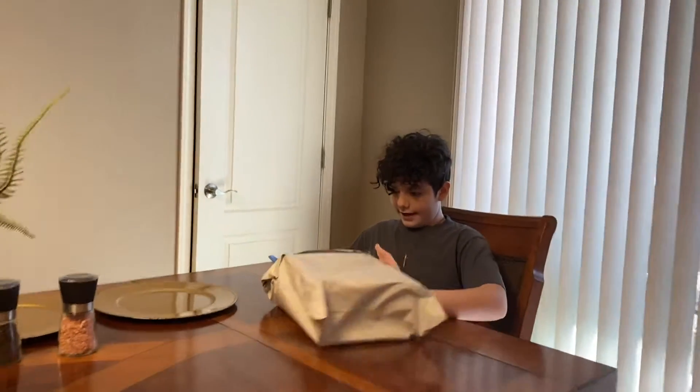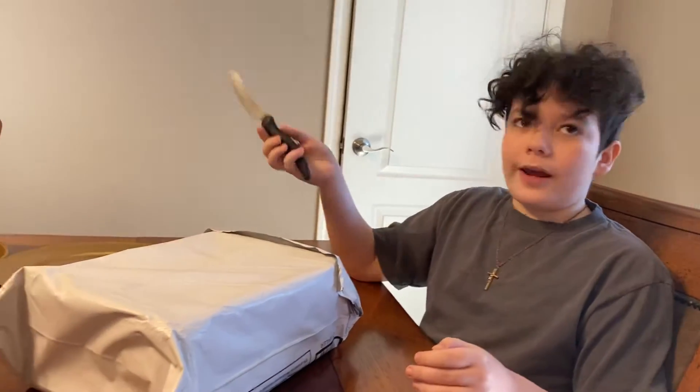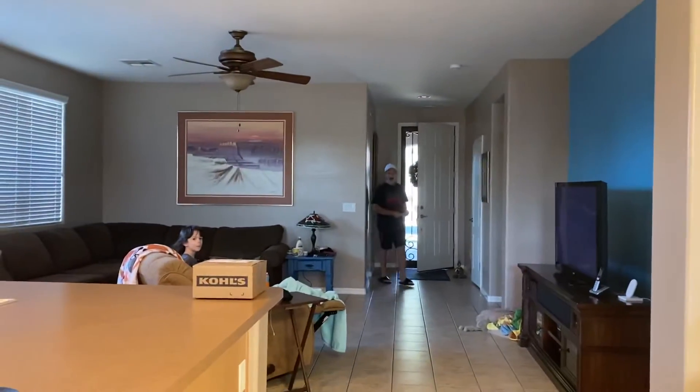Hey guys, so today we're back with another video. If you don't know who I am, I'm Ethan, and this is our channel, JustMeAllen. That's Levi over there. Levi, you wanna come over here? Today we're unboxing my new shoes that I got.